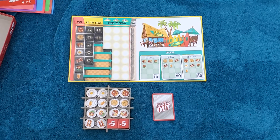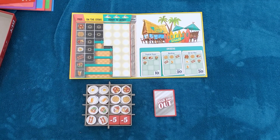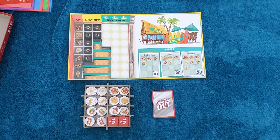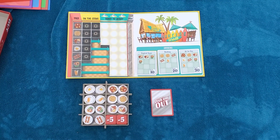Next up we have Dish Em Out, a time management game where you're running a diner. You need to plan which foods to cook to serve your customers, but watch out — if you waste food or serve up an incomplete table you get penalty points.